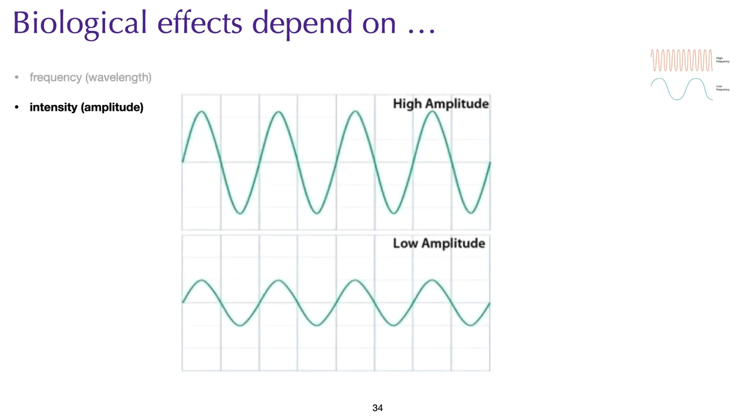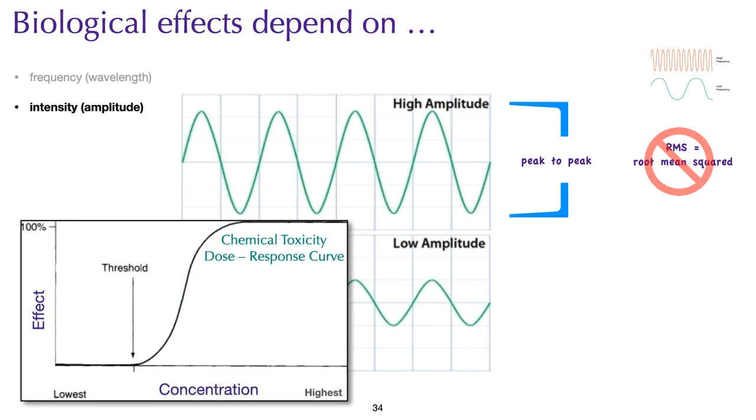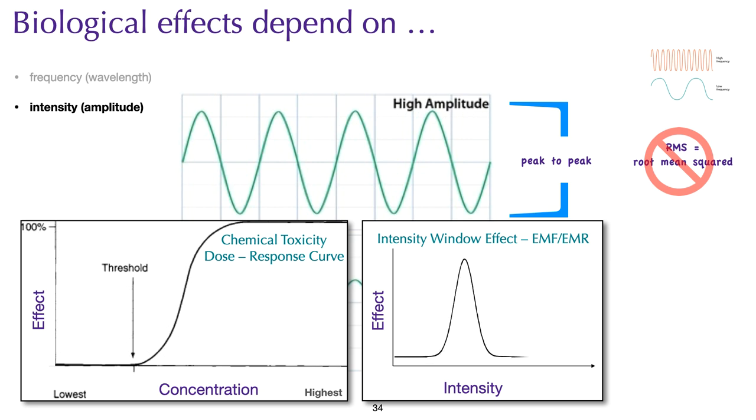Intensity or amplitude is the strength or magnitude of the field — equivalent to the concentration of a chemical. From a biological perspective, the peak-to-peak magnitude is what is important; however, engineers use root-mean-squared, which gives a much lower value than peak-to-peak and thus underestimates the biological response. With a typical dose-response curve for chemical toxicity, there is a threshold below which there is no response. With electrosmog, we have something called intensity windows, where a specific biological response occurs only within a narrow intensity band and disappears at higher or lower intensities.